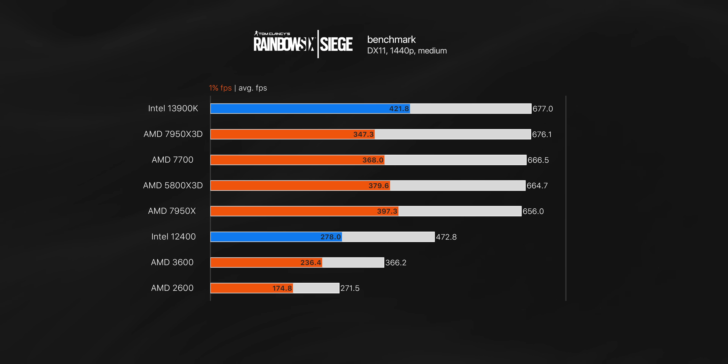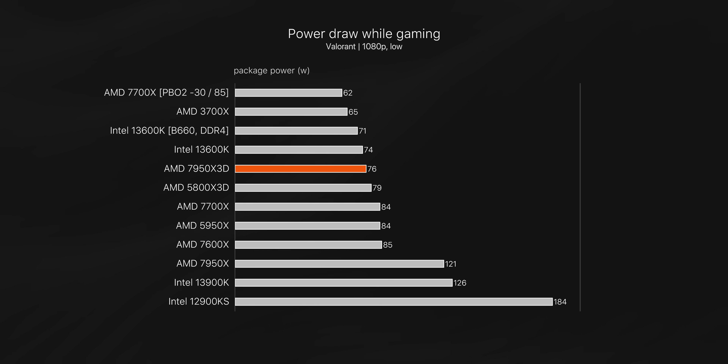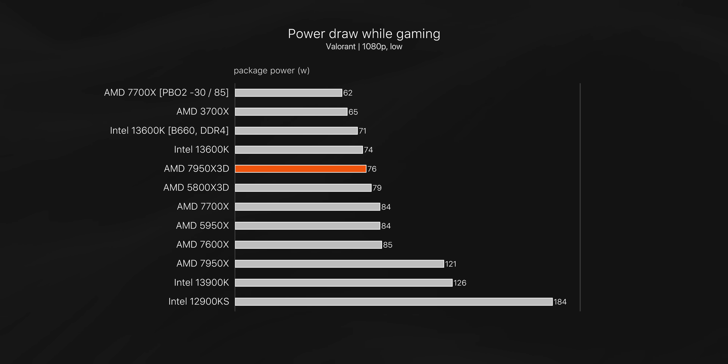In Rainbow Six, even less convincing gains — the margin between the top 5 is incredibly slim. But maybe the biggest difference across all these CPUs is power consumption. Surprisingly, the 7950X 3D doesn't pull much power at all — in Valorant, just 76 watts, and that's while pushing out 1000 FPS.